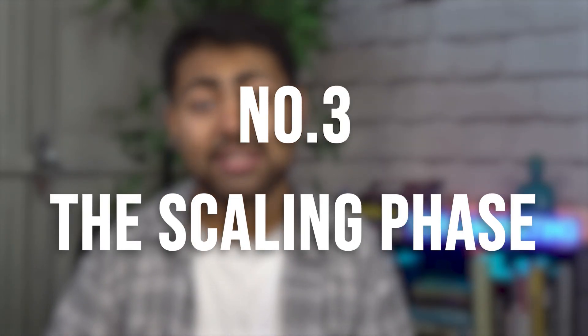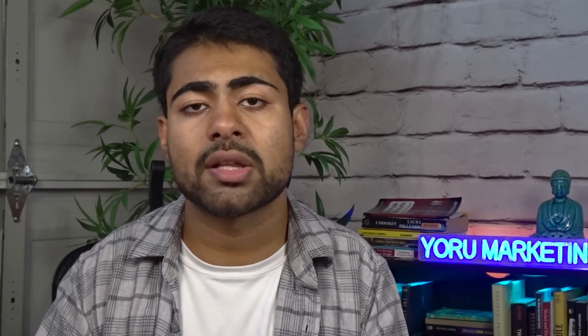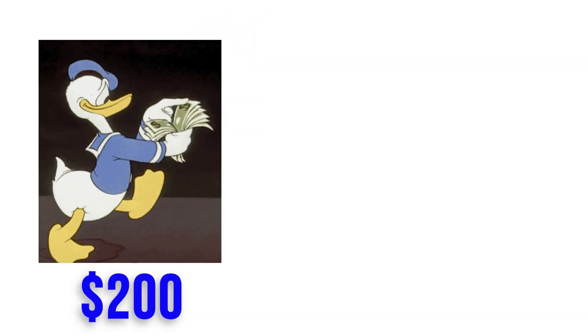Now let's move on to the third and final phase: the Scaling Phase. You also have to test within scaling to make sure the product is actually scale-worthy. Whatever products you have in the profitability campaign with 20 to 25 conversions, put them into their own Performance Max — the P-Max Scale Campaign. Put all products with 20 to 25 or more sales into this scaling campaign, and set a minimum budget of $200 per day — nothing less, because we're trying to scale.